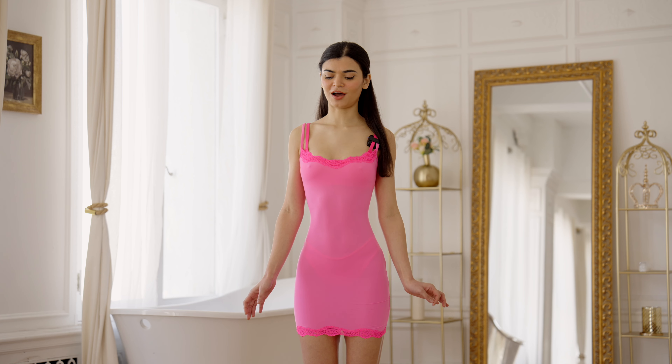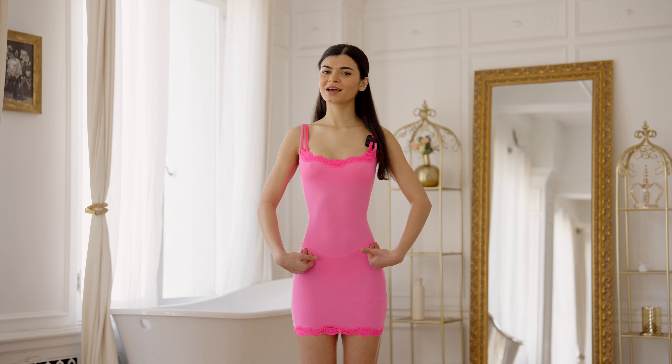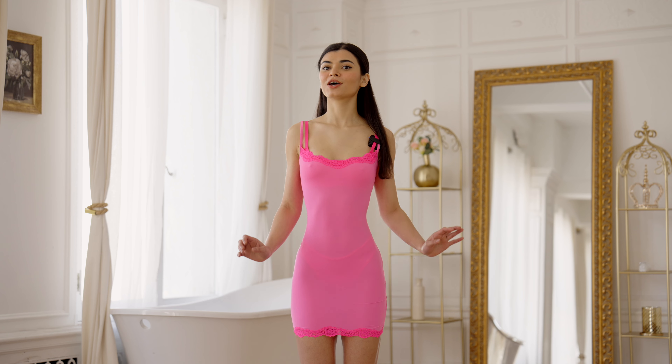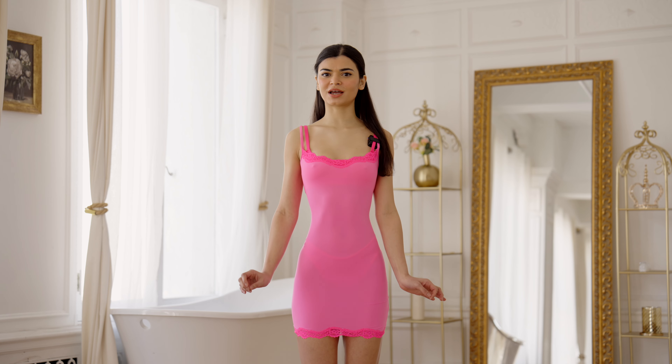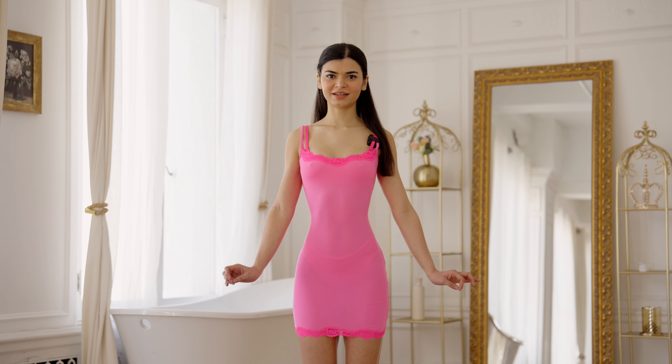This dress was also a lot more see-through than I expected — I had to put on the sports bra and underwear underneath, but I made it work. I just wasn't expecting it to be so see-through. Overall I'm going to give this dress a 6.5.